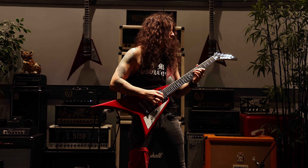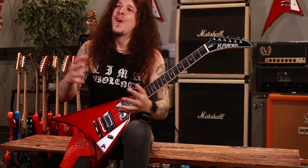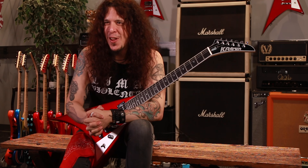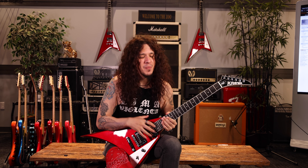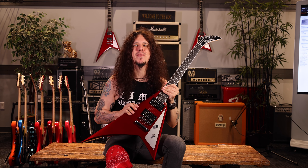Hi, I'm Charlie Parra del Riego. I'm at the Music Zoo, and this is my new signature — the Kramer Vanguard Charlie Parra Signature.